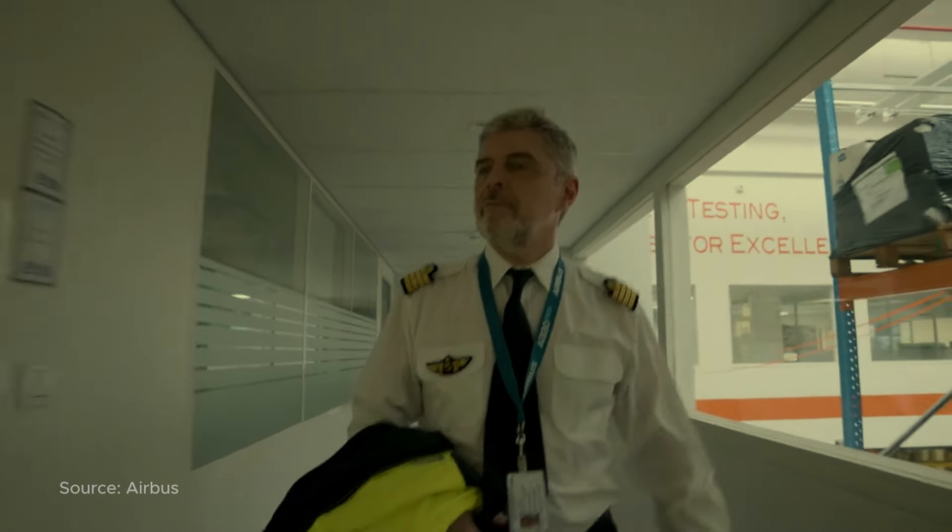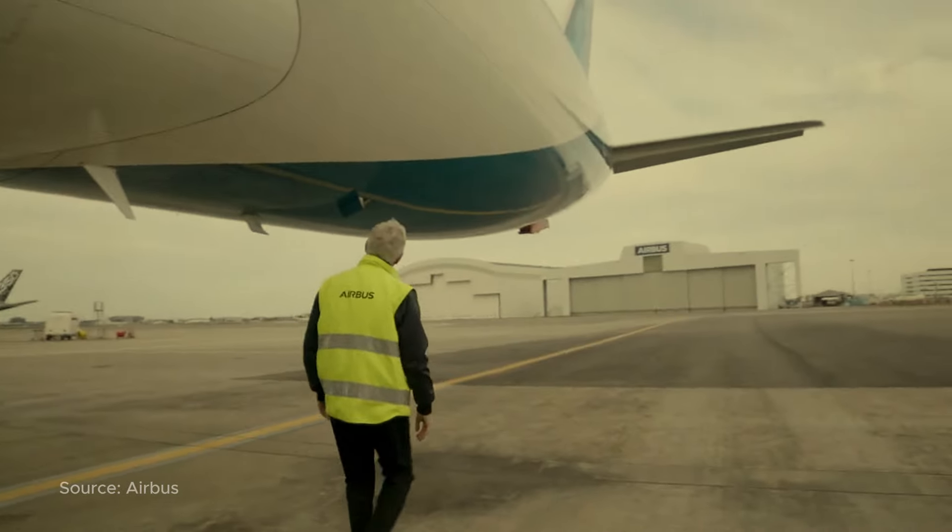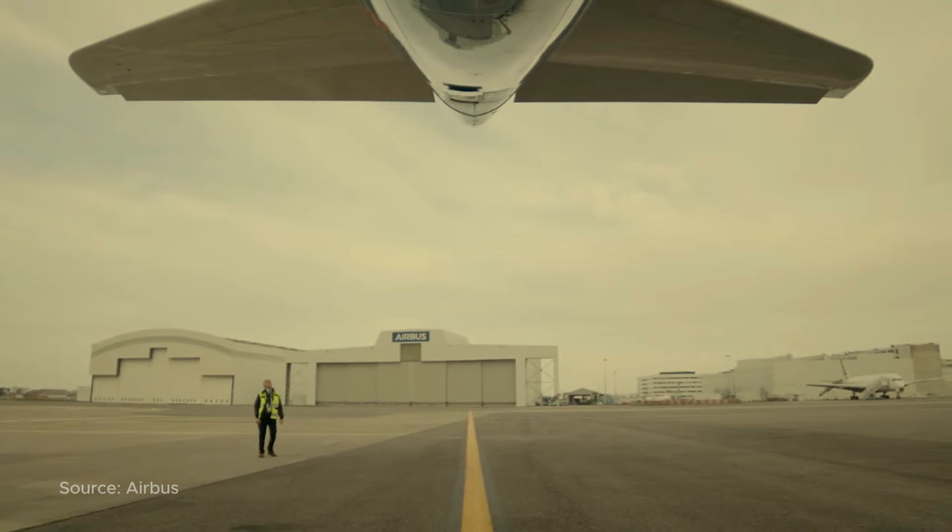Certified to the latest CO2 standards, the A330neo and Trent 7000 set the benchmark for environmentally friendly aviation.